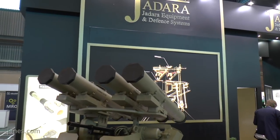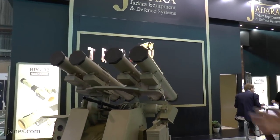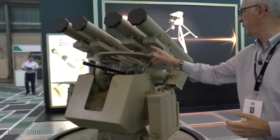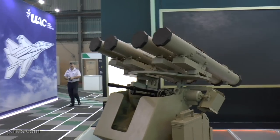So you could have two high-explosive and two tandem HEAT warheads, which gives greater operational flexibility. The ammunition box is here on the left, and at the moment it carries a 7.62 millimeter machine gun.